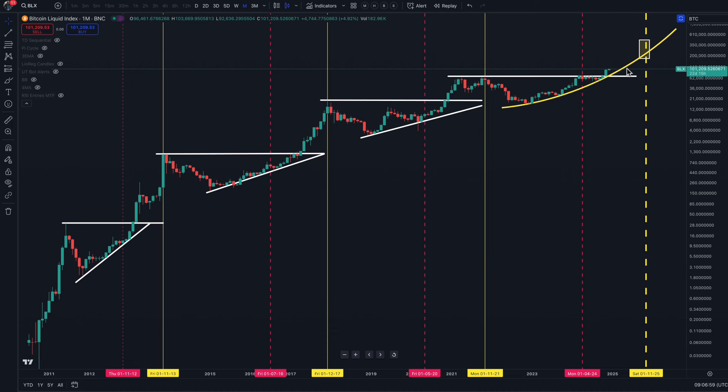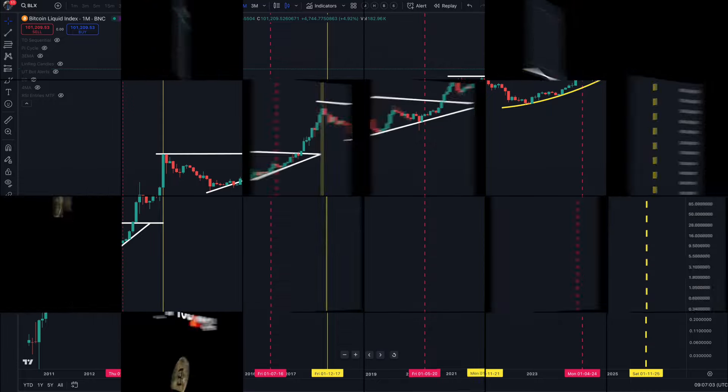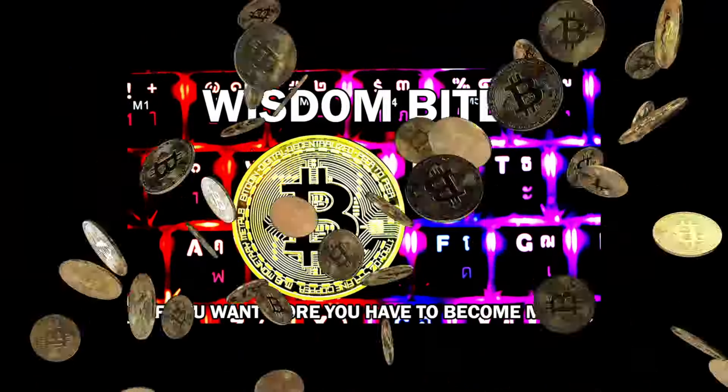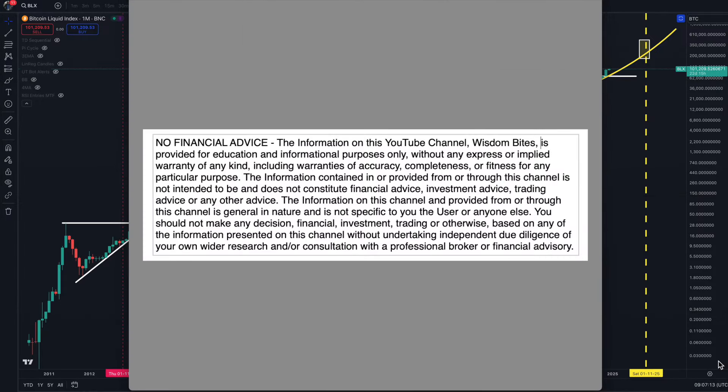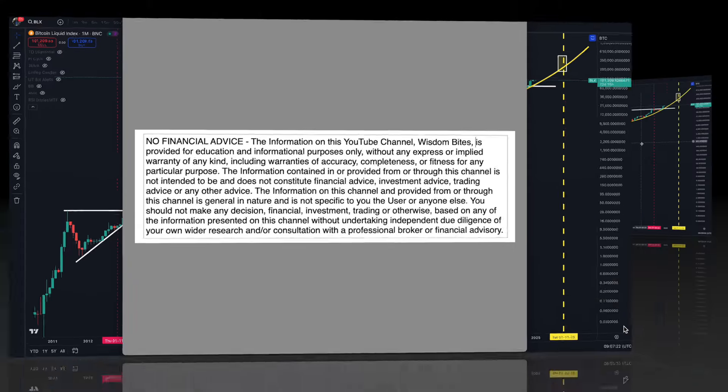So if that sounds interesting, then get yourself a cup of tea, sit yourself down, eyes on the screen and let's get cracking. But before I begin, the usual polite reminder — please remember everything in my videos is just for educational purposes, so please always do your wider research before you make any investment decisions or any swing trade decisions.